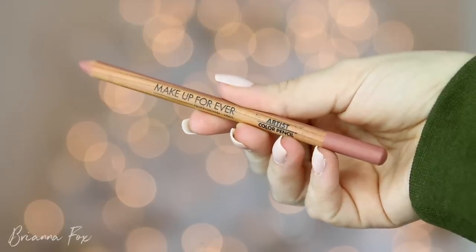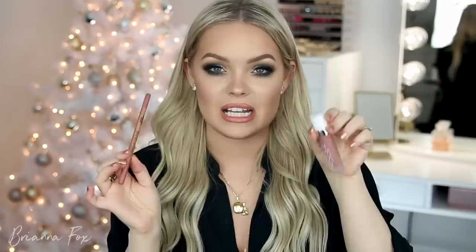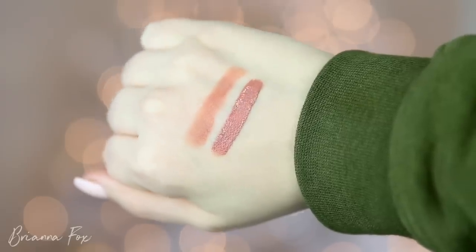The first thing I want to talk about is a combo I've been obsessed with: it's the Make Up Forever Completely Sepia lip pencil with the Dose of Colors Truffle liquid lipstick. These are basically the exact same shade — it's kind of like a darker nude for me. What I have on now isn't this; this is a little bit more peachy, but the same depth. I think I used it in my Thanksgiving tutorial.